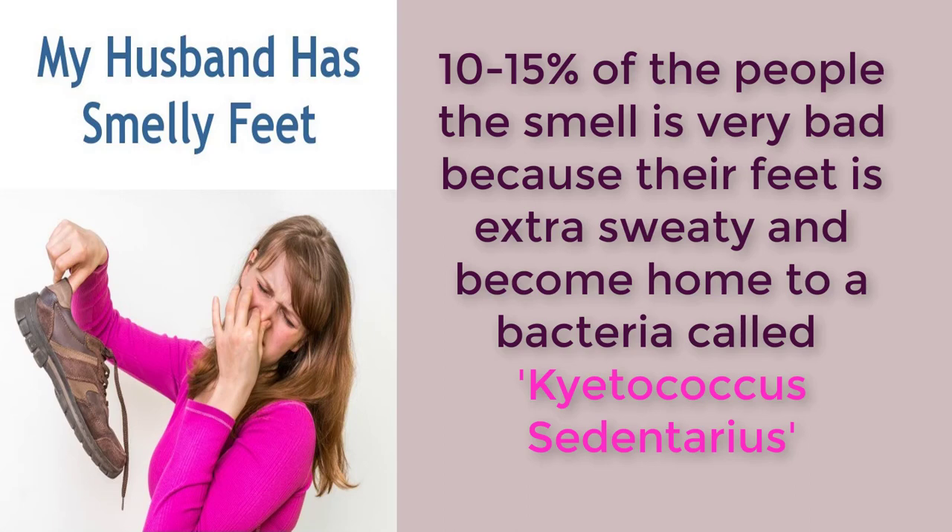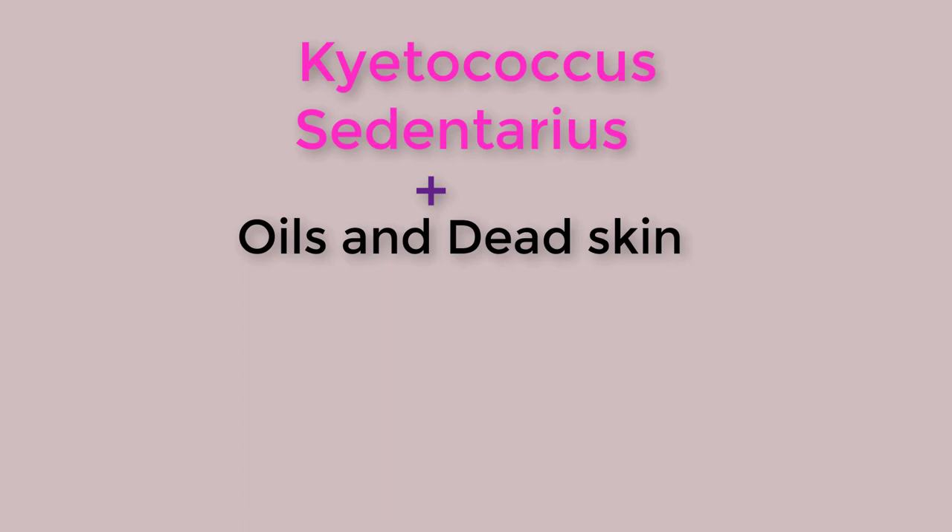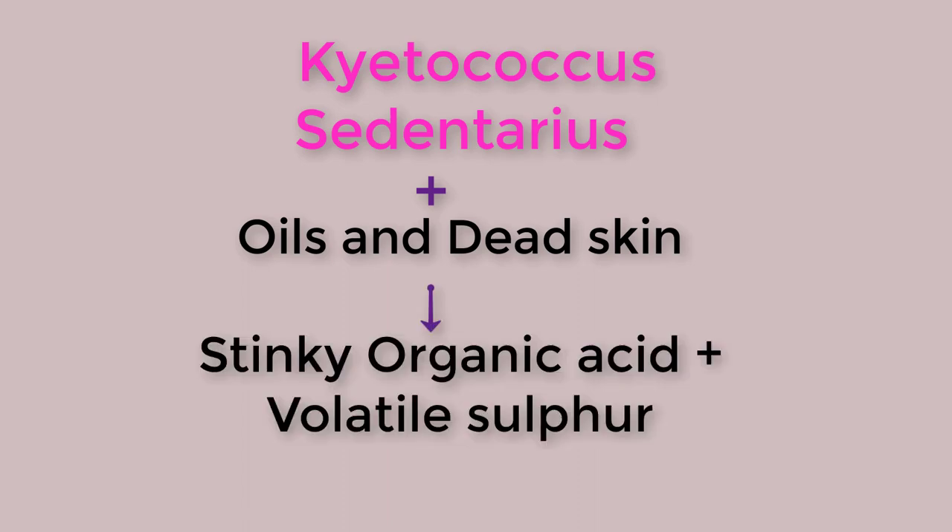For 10% to 15% of people, the smell is really bad. Why? Because their feet are extra sweaty and become home to a bacteria called Kyetococcus sedentarius. These bacteria live on the oils and dead skin cells of feet, and they produce more than just stinky organic acids — they also produce stuff called volatile sulfur compounds.